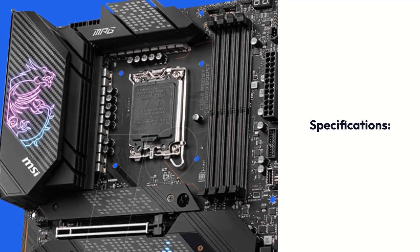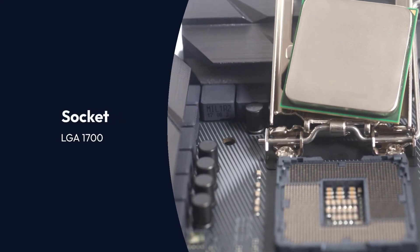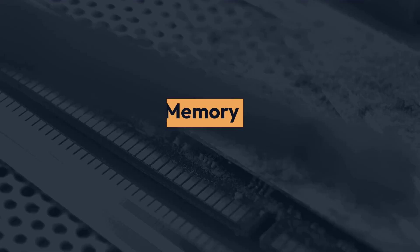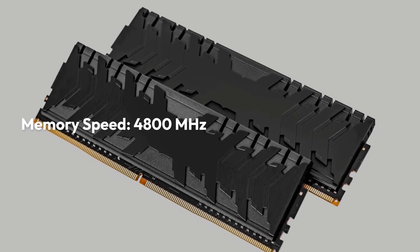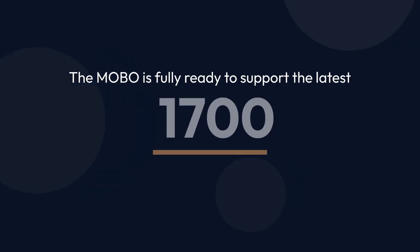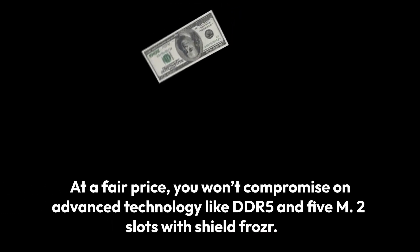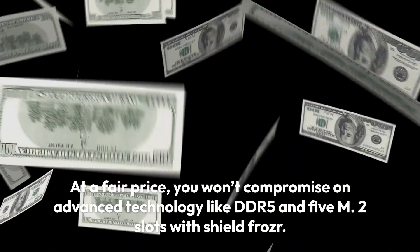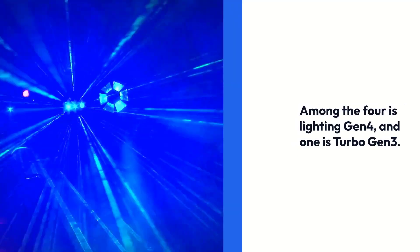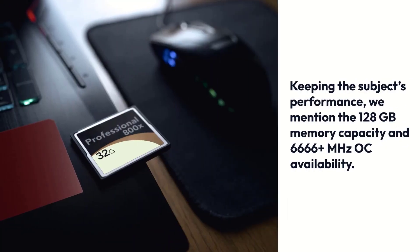MSI MPG Z690 Carbon Wi-Fi Gaming. Specifications: Chipset Z690, Socket LGA1700, Form Factor ATX, Memory 128GB DDR5, Memory Speed 4800MHz. The MOBO is fully ready to support the latest LGA1700 CPU socket and 12th Gen Intel CPUs. At a fair price, you won't compromise on advanced technology like DDR5 and M.2 slots with Shield Frozr. Among the four slots, one is Lightning Gen 4 and one is Turbo Gen 3.